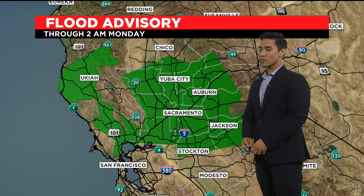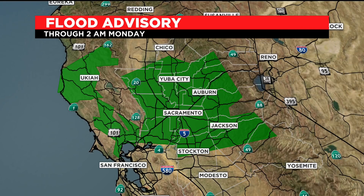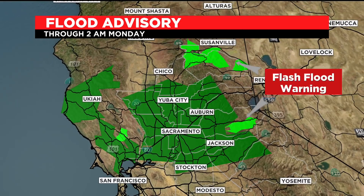We're still looking at a flood advisory in place for the areas highlighted in green. That's because flooding is possible and actually happening right now in some areas — urban and small stream flooding. Do your best to try to stay indoors. If you have to be outside, drive very carefully. The roads are very, very wet. And that burnt scar area still has flash flood warnings going on.